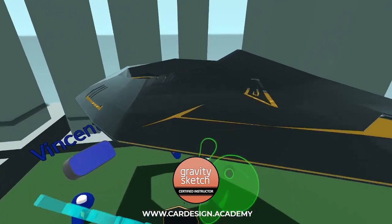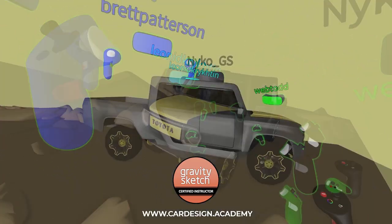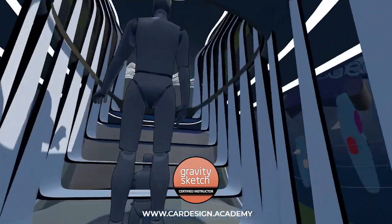GravitySketch takes the live classroom experience to a whole new level in our certified 3D courses. Students taking our VR courses receive official GravitySketch certification.